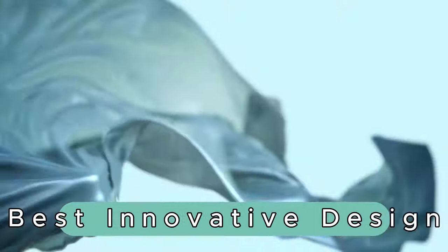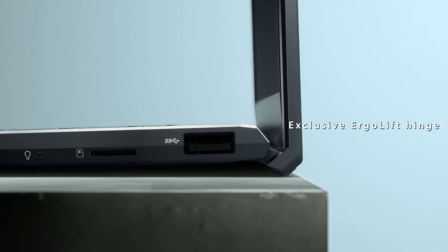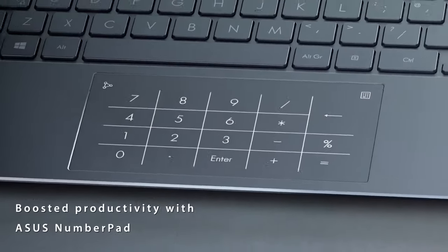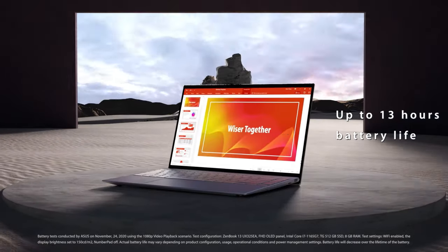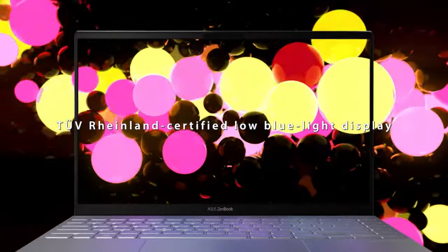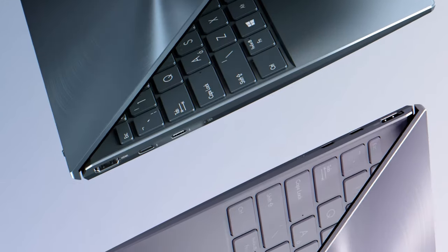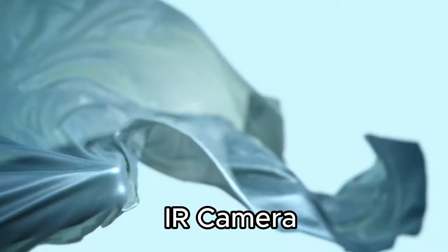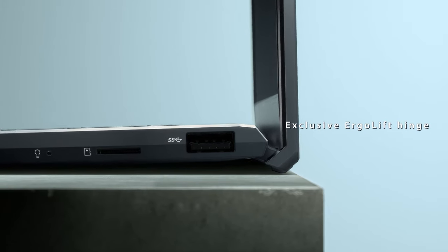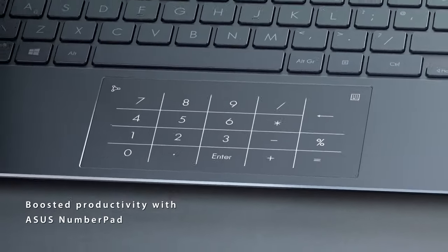Number 2: ASUS ZenBook 13 OLED. Best innovative design. Clad in pine gray, this 13.3-inch masterpiece features a stunning OLED 400-nit FHD display with nano-edge bezels, offering an immersive visual experience. Powered by the AMD Ryzen 7 5700U processor with Radeon graphics, the ZenBook 13 ensures seamless multitasking and swift performance. Windows 11 Home enhances the user interface. Experience lightning-fast storage with a 512GB PCIe NVMe M.2 SSD and 8GB LPDDR4X RAM. The built-in IR camera enables secure facial recognition sign-in through Windows Hello, while the ErgoLift hinge and backlit keyboard with number pad enhance functionality. Connectivity includes HDMI 2.0, USB Type-C and Type-A, Wi-Fi 5, Bluetooth 4.2, and a microSD card reader.